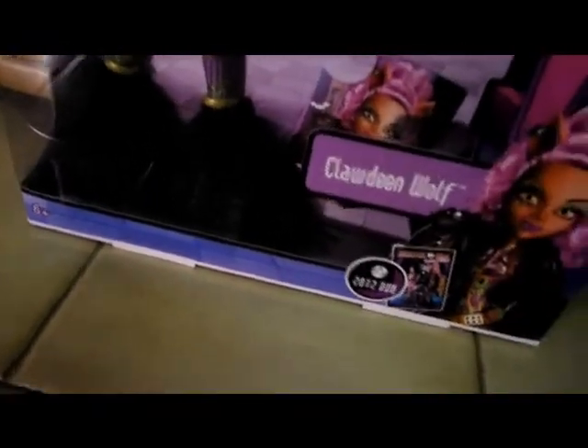Anyway, let's see on this side. It shows a locker — looks like a coffin. And on this side, and on the top it says Claudine Wolf.